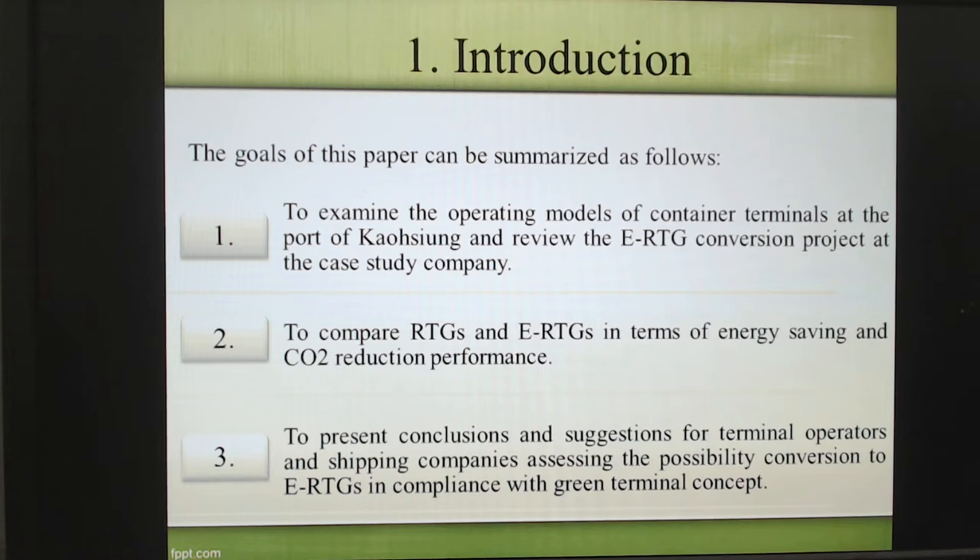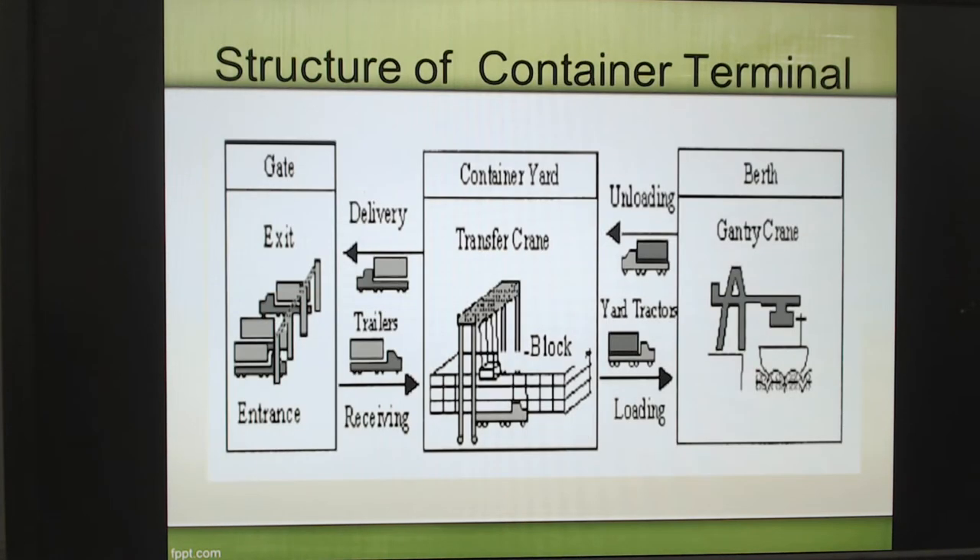This is our goal. Here we show the structure of a container terminal. When ships anchor at the berth, we use the gantry crane. The berth area has two functions: first, handling the container; and another is ship berthing. When the container is unloaded, they will transport the container by truck or trailer to the container yard, using the transport crane. Our paper just uses RTG. Then some outside truck or trailer uses a trailer to deliver cargo to the final end company or shipper.